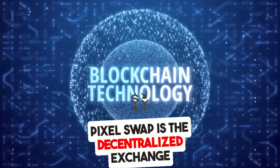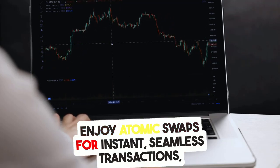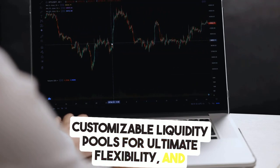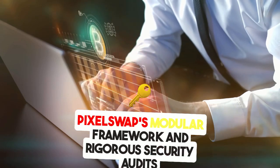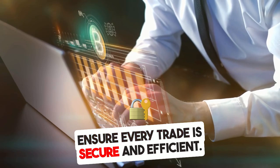PixelSwap is the decentralized exchange built with you in mind. Enjoy atomic swaps for instant, seamless transactions, customizable liquidity pools for ultimate flexibility, and boosted rewards to maximize your returns. PixelSwap's modular framework and rigorous security audits ensure every trade is secure and efficient.